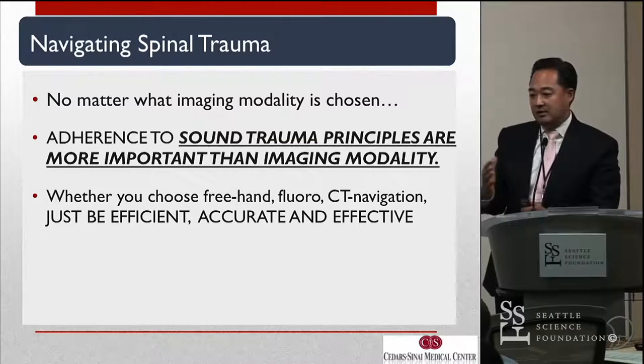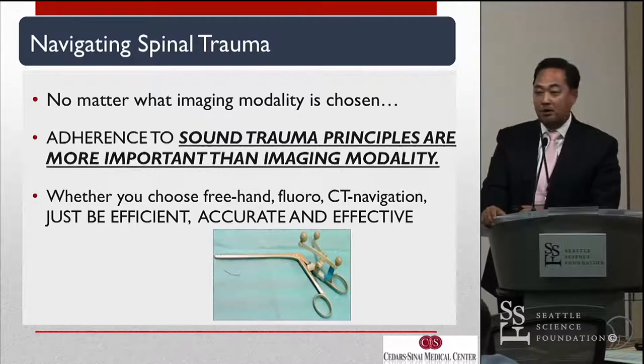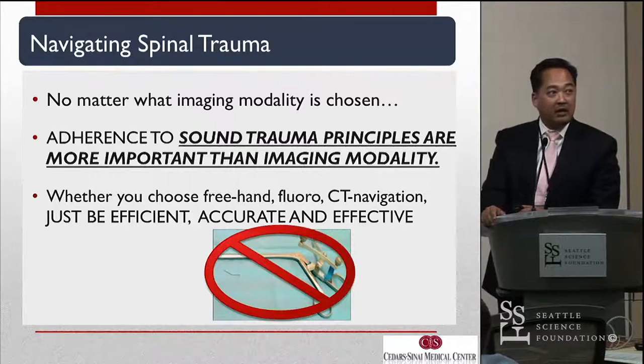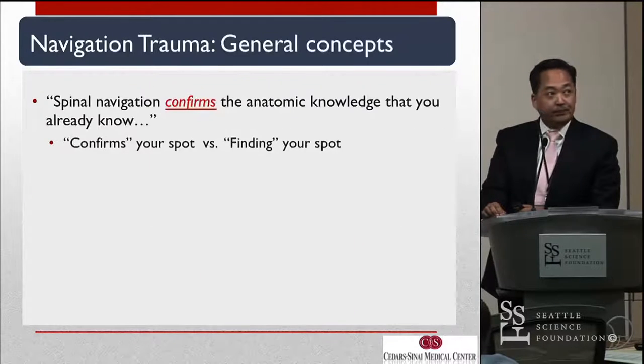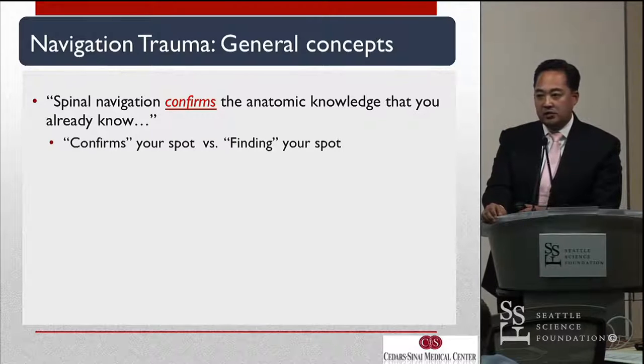Of all fields — degenerative, MIS, deformity — trauma is probably the most questionable for navigation purposes. It is not a time to get cute with your navigation. From my standpoint, having done a lot of spinal traumas, I still do feel that navigation is extremely helpful in trauma.